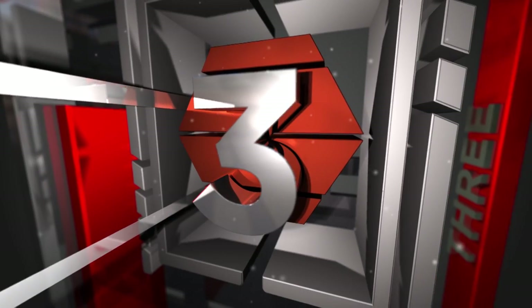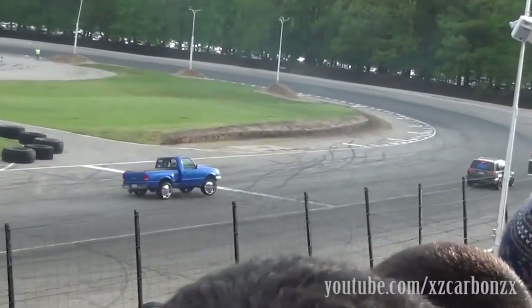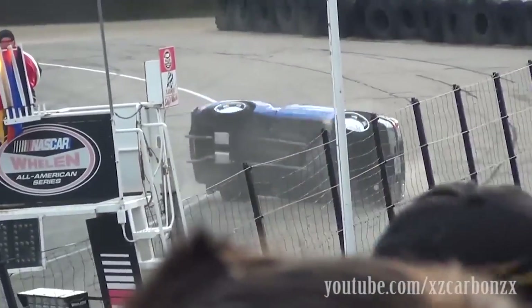Number three for top five fast fails is my favorite because I had the same truck. It's the Danger Ranger with the 302 — it looks like it at least — and he overcorrects and the rest is history.